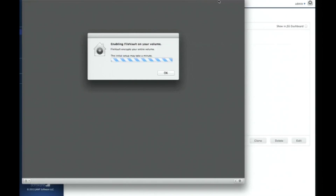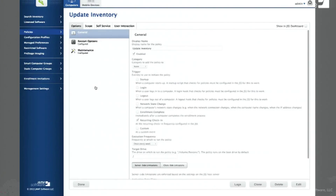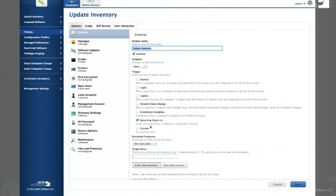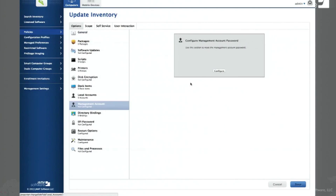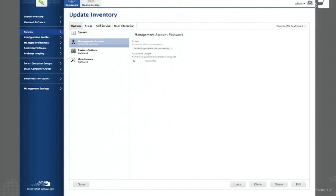This is just one way of doing it — there's also the institutional method. To show how easy it is to set up the account management password change: go to edit the management account, and we're going to configure this for a randomly generated password of 32 characters. Any computer that runs that policy, the management account password will change to something dynamic. In this case it'll be every 15 minutes, which is super overkill, but it works very well.